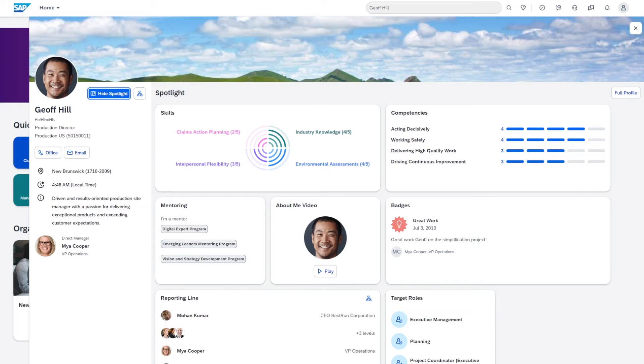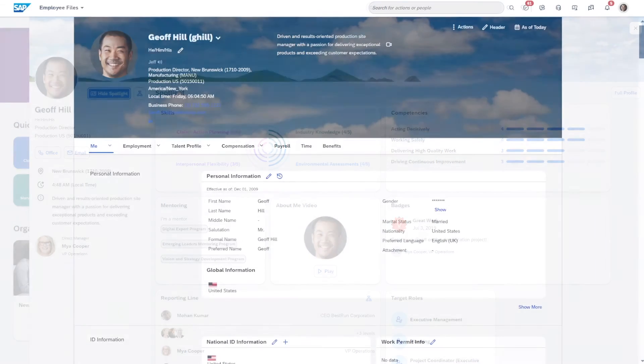We also have insights into mentoring and target roles from the career management module. If you're interested in learning more about Jeff, clicking on view full profile will provide you with full access to all of his data. You'll notice that the experience here remains consistent with our existing people profile, ensuring a seamless user experience.